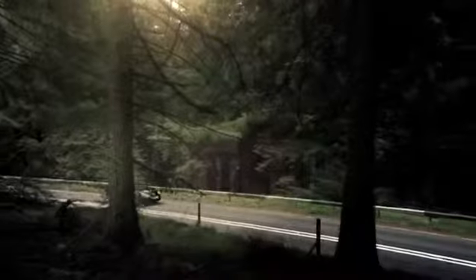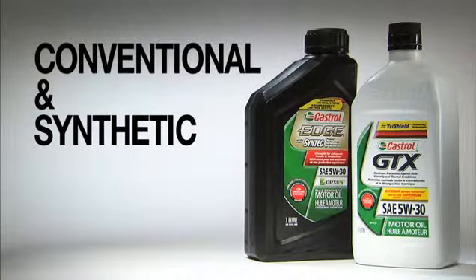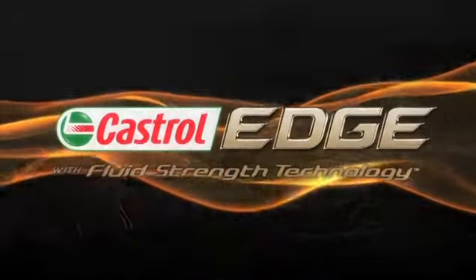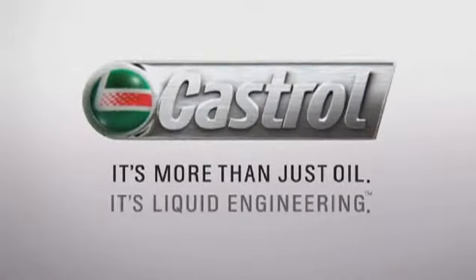As the technology leader, Castrol continuously improves both conventional and synthetic motor oil performance through product innovation, so that their products deliver superior performance and greater reliability with the goal of reducing customer operating costs. This is why Castrol products are more than just oil — they are liquid engineering.